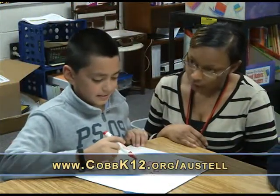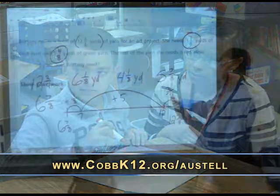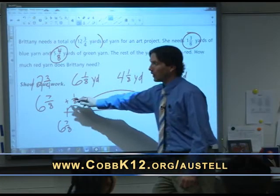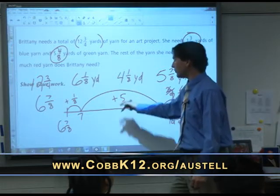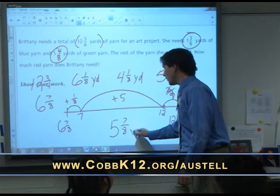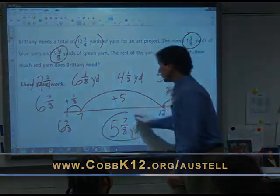For more information about Austell, go to our website at www.cobk12.org/Austell. Seven-eighths plus five? Five and seven-eighths yards of green.